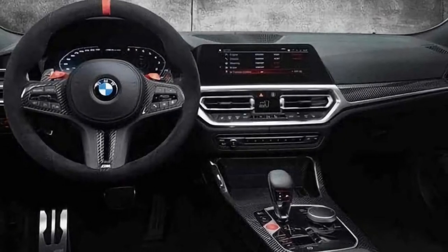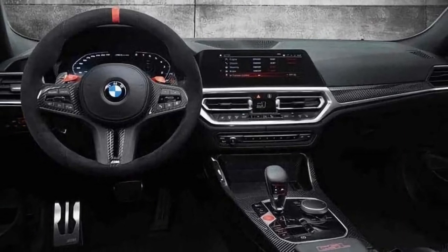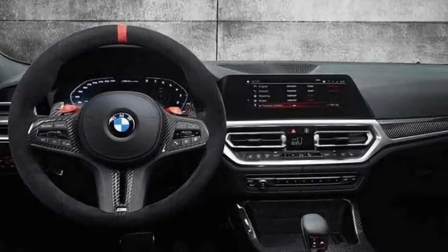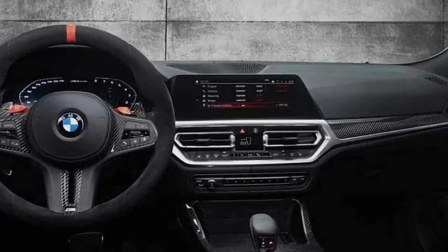Moving on to the interior, it is clear that the M4 CSL doesn't feature the new iDrive 8 infotainment system. We already noticed from previous spy shots those carbon fiber bucket seats. There's also a carbon-wrapped steering wheel that features a 12 o'clock marker, a CSL logo, and a lot of carbon fiber throughout.